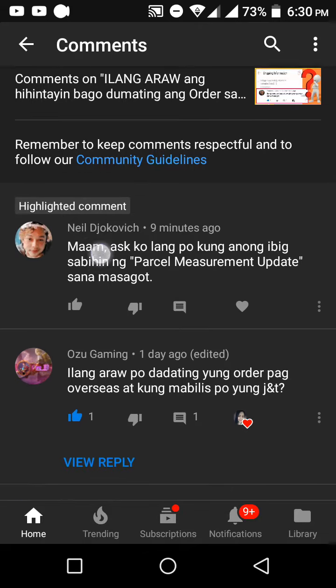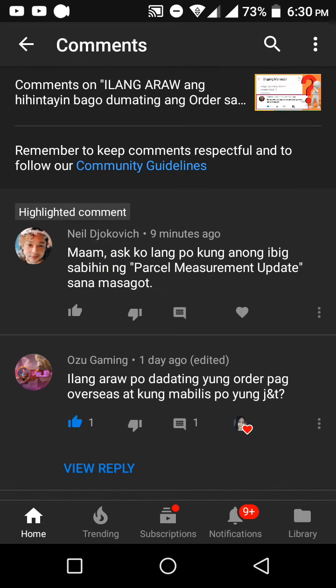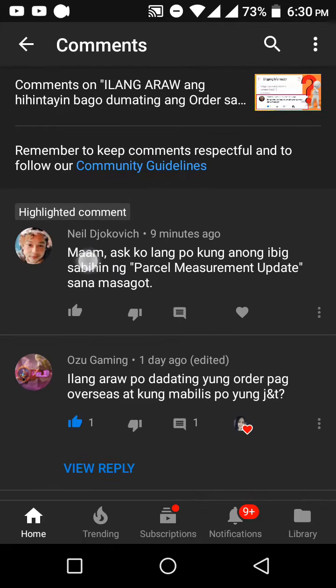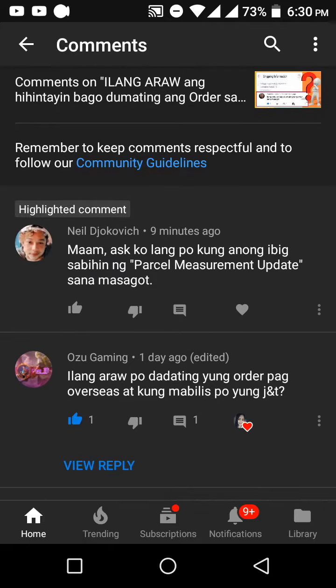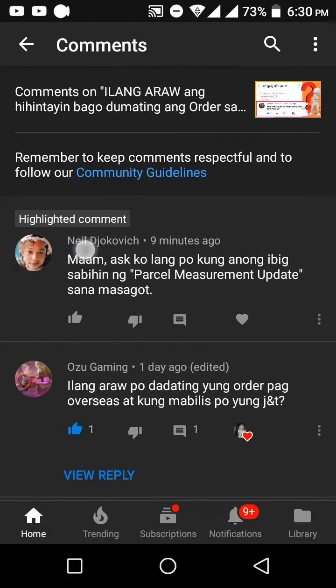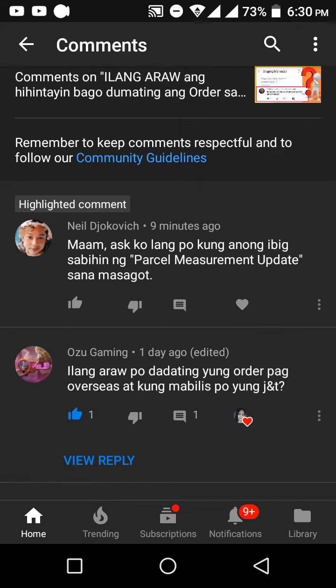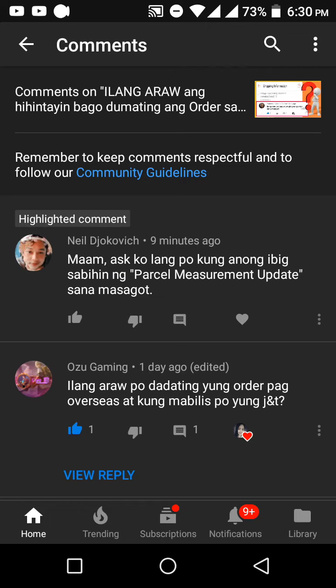So this is just a usual and a normal status of a certain order and we have no problem about this. So hopefully ma-receive mo na yung item mo, because I had also a status like this before in Ninjavan and yeah, I have received my order. If you have learned something from this video, please do subscribe to my YouTube channel and click like and share this to your friends. Thank you.